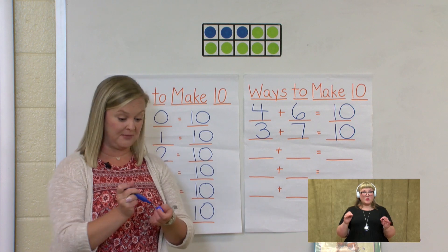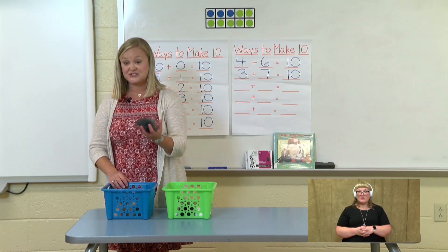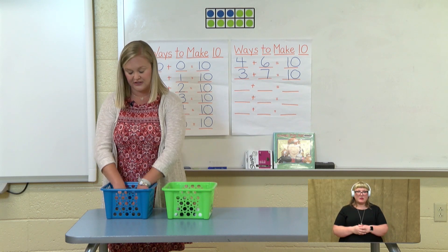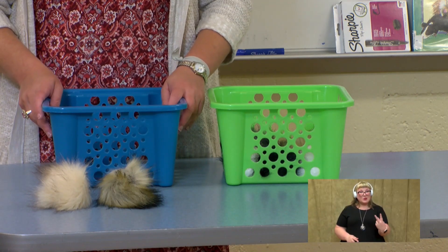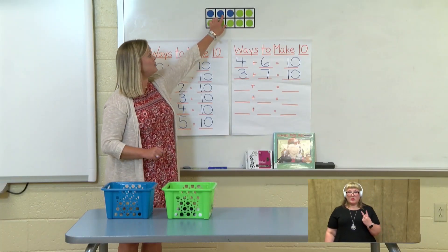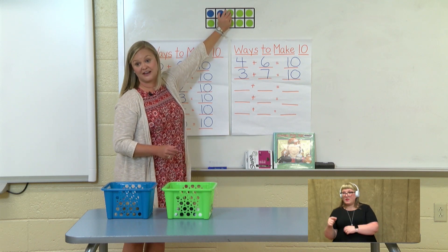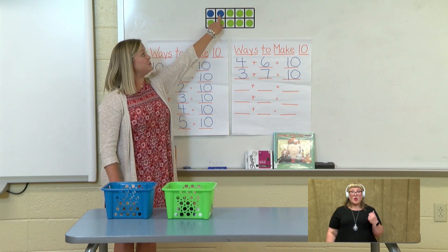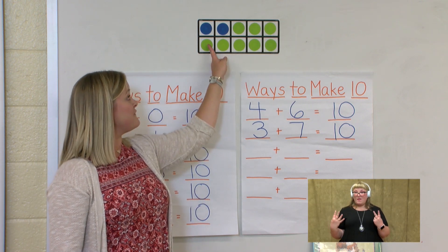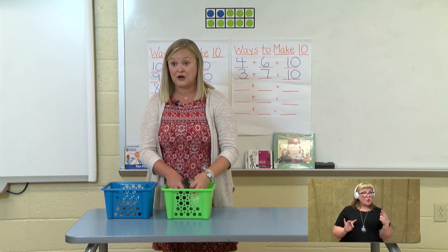Let's move one more guinea pig over. We only have three more ways to make 10 that we need to find. Let's move this gray guinea pig over and count how many are left in our blue basket: 1, 2. Let's count them as we put them in: 1, 2. So we have two blue dots. And we know we took one away from the blue basket and added one to the green basket. So we have two in the blue — let's count how many we think we might have in the green basket: 1, 2, 3, 4, 5, 6, 7, 8. Let's see if it's eight.